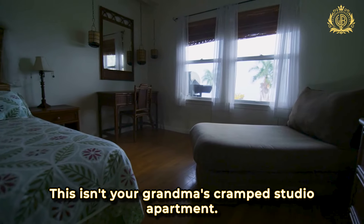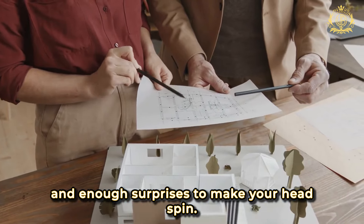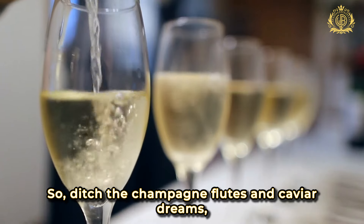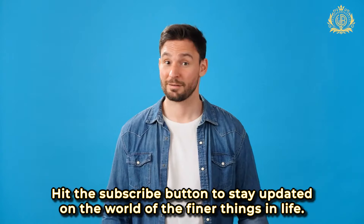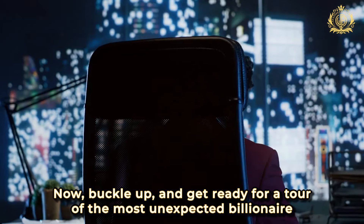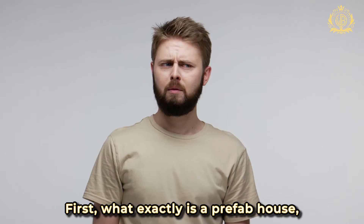This isn't your grandma's cramped studio apartment — we're talking sleek modern design, cutting-edge tech and enough surprises to make your head spin. So ditch the champagne flutes and caviar dreams, because tonight we're crashing at Elon's. Hit the subscribe button to stay updated on the world of the finer things in life, and now buckle up and get ready for a tour of the most unexpected billionaire home on the planet.